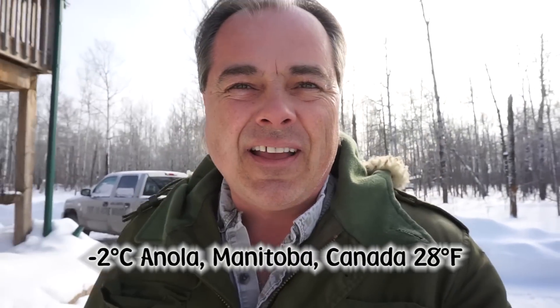Welcome to the Ten Acre Woods. My name is Mark — would you look at that temperature, it is minus two out. I didn't think it was supposed to get that warm today, but that is great. Unfortunately, looking at the forecast, it's going to be mid-March and still about minus eight to minus eighteen, so it's not coming very soon.